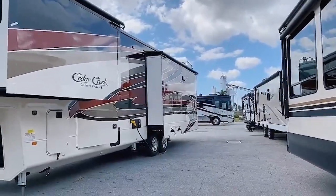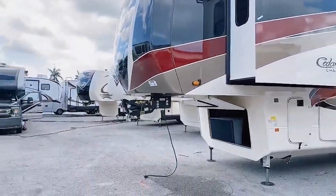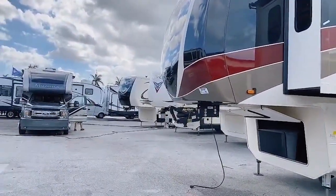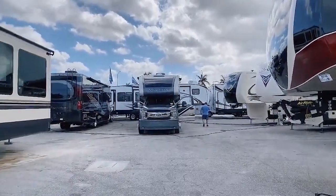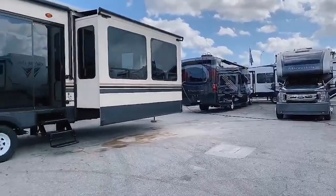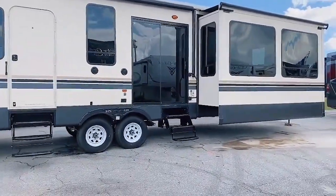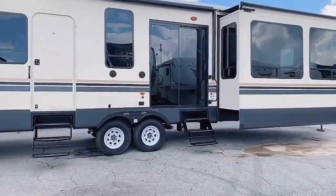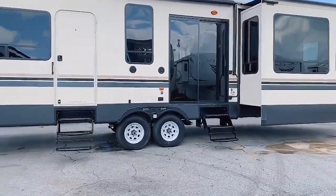I'm here in the giant Recreation World display where they are setting up really some of everything — some big Class A's, some ultralights, some fifth wheels, some nice Class C's, and some really massive travel trailers. I love the sliding glass door on this one; that has to be beautiful inside.